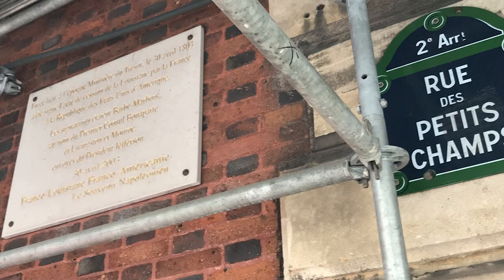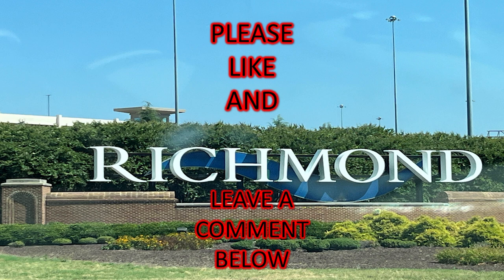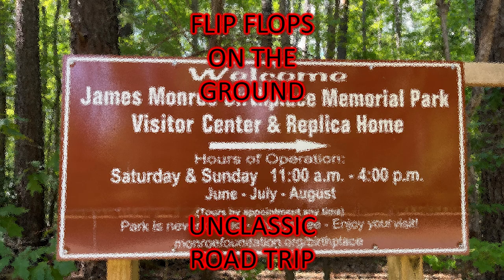Let's finish up with Jefferson Davis at Hollywood Cemetery. Jefferson Davis's wife erected a monument in memory of her husband: President of the Confederate States of America, 1861 to 1865, Richmond, Virginia. Filled with history, filled with information, filled with great places to see and experience. Flip-flops on the ground — Unclassic Road Trip.